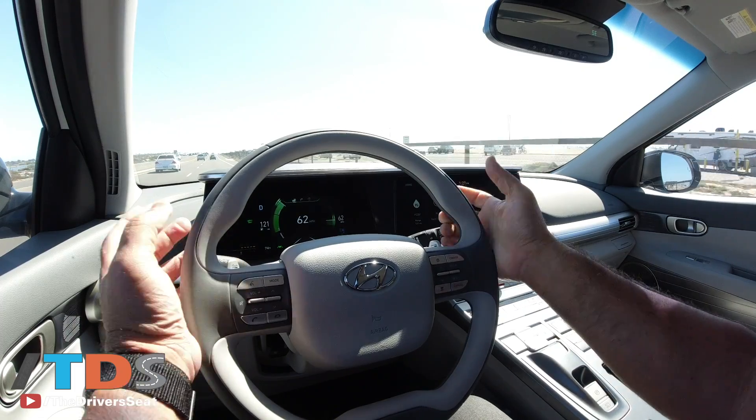It's the only SUV hydrogen fuel cell vehicle you can buy today, and when you're the only one you can charge a premium. Expect to spend about $500 to $600 a month for a lease, but you get essentially free fuel for the first three years. As someone who paid for fuel this week, I can tell you it's not cheap — it goes by kilograms, and I paid about $43 for half a fill-up, which gives you about 175 miles of range. Prices can vary by station, but that gives you some perspective.